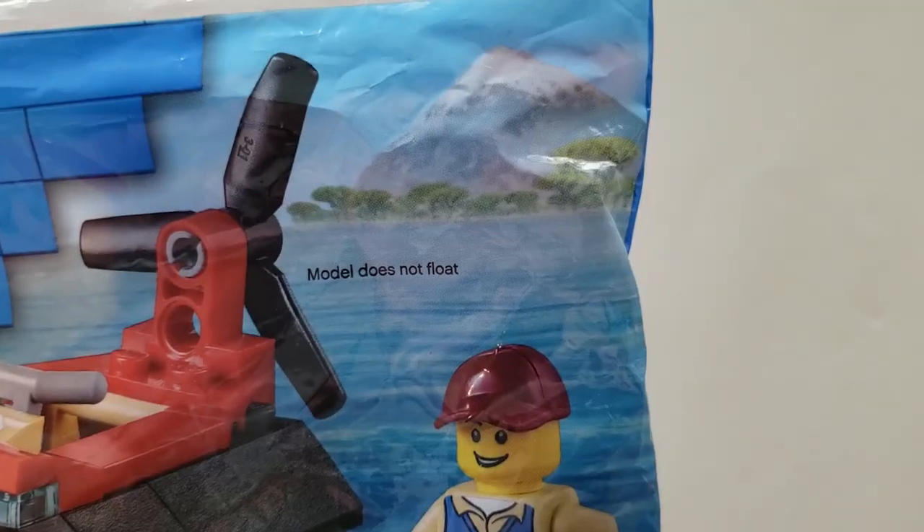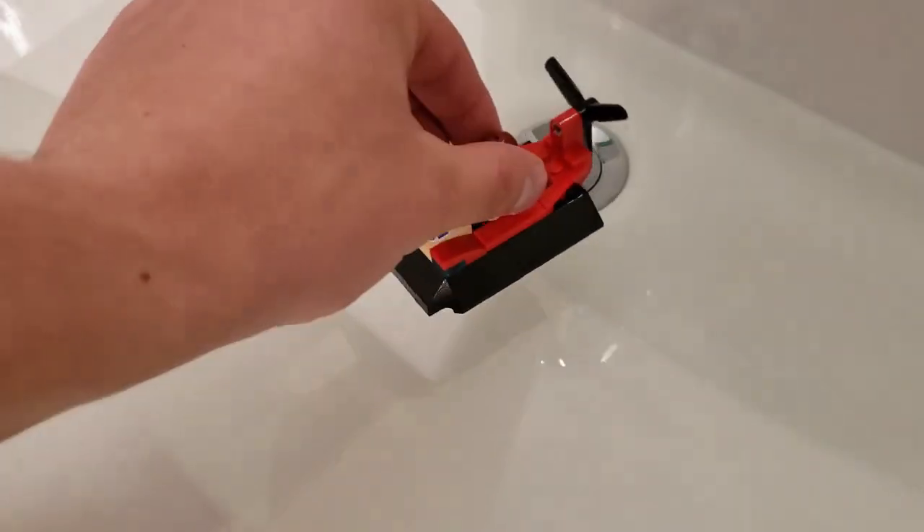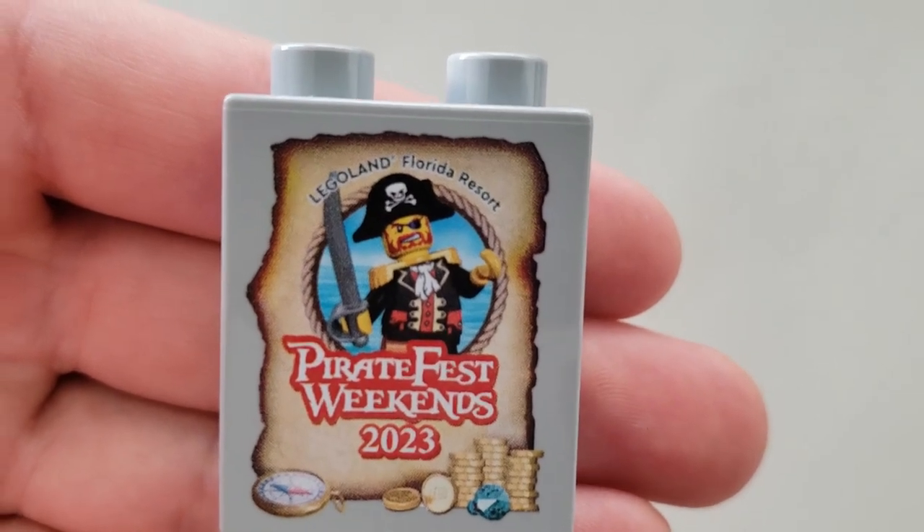Hold on. Something doesn't feel right here. Well, looks like it floats to me. What are you waiting for? Just subscribe already. After attending the launch of Legoland Florida's newest attraction and receiving this brick, I wanted to do something better than the pirate boat ride.